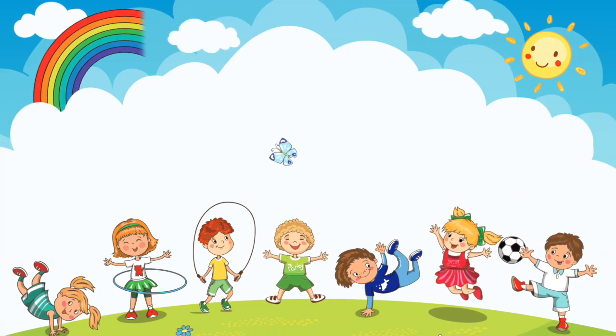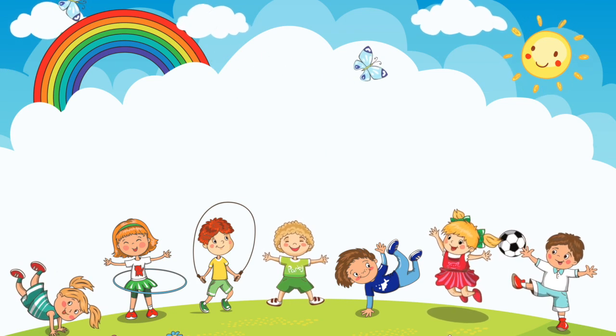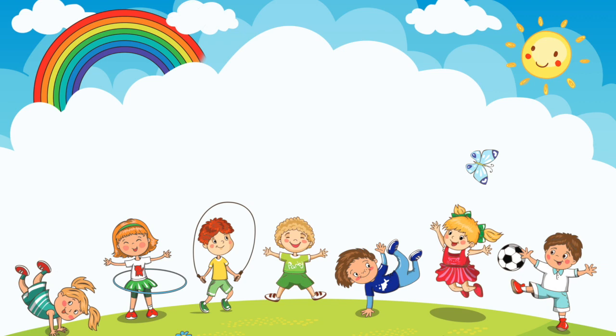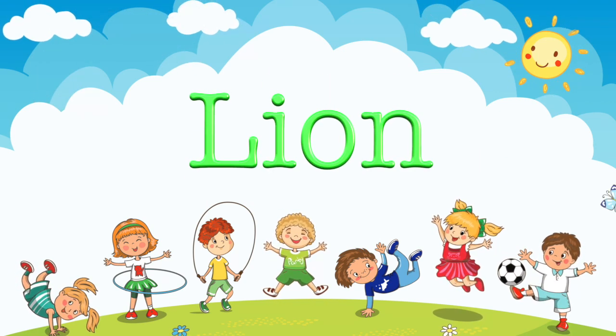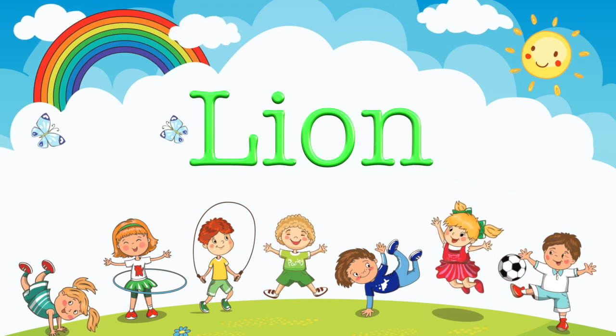The word of the day is lion. The word of the day is lion. What a great day to learn to say lion. Great job!